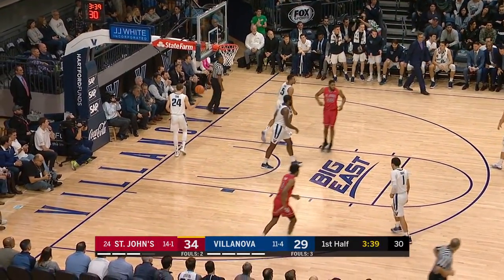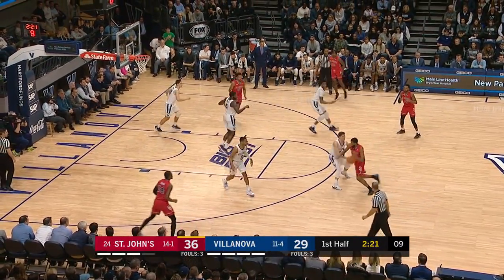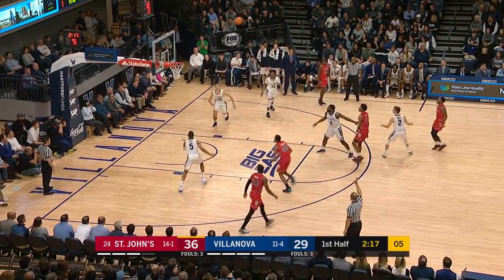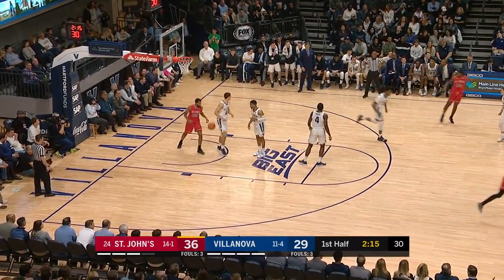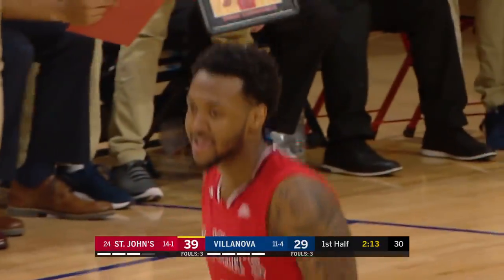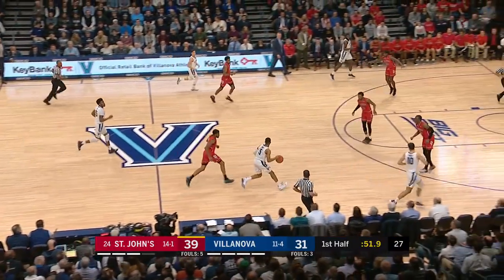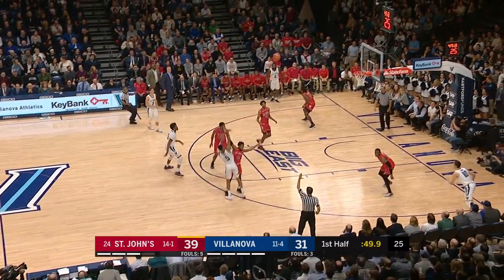That's unbelievable — they like to slip him in there. Big roll — thought about it. Ponds doesn't think, that's why. The Brooklyn Dodger. Sadiq Bey with a rebound. Booth in transition.